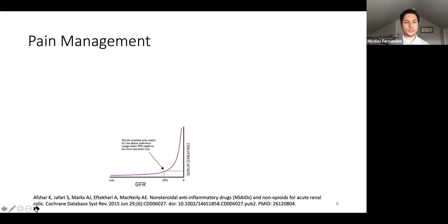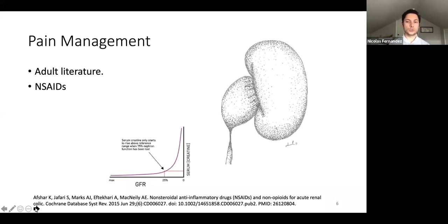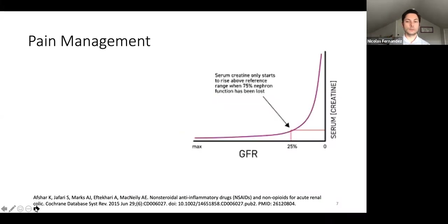Pain management is critical. Adult literature supports managing with specific protocols that include non-steroidal anti-inflammatory medications and non-opioid as well as opiate medications. Once blockage happens, the kidney gets distended and hurts, and is most likely losing function. There is a lot of evidence supporting the good effect of non-steroidal anti-inflammatories for the management of acute renal colic. Unfortunately, there's no literature for pediatric patients, and we rely on what has been proven for adults.